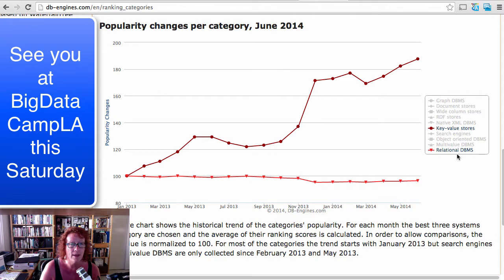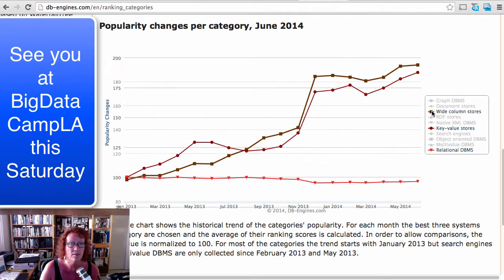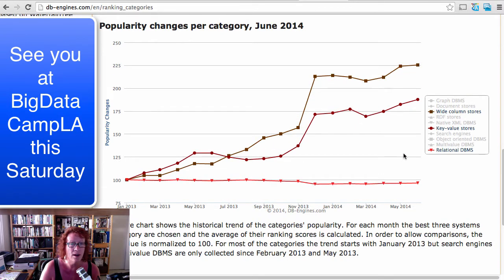If we overlay something that's equally hyped and hot — if you look at things like HBase, the wide column stores — that indeed overlays even higher.